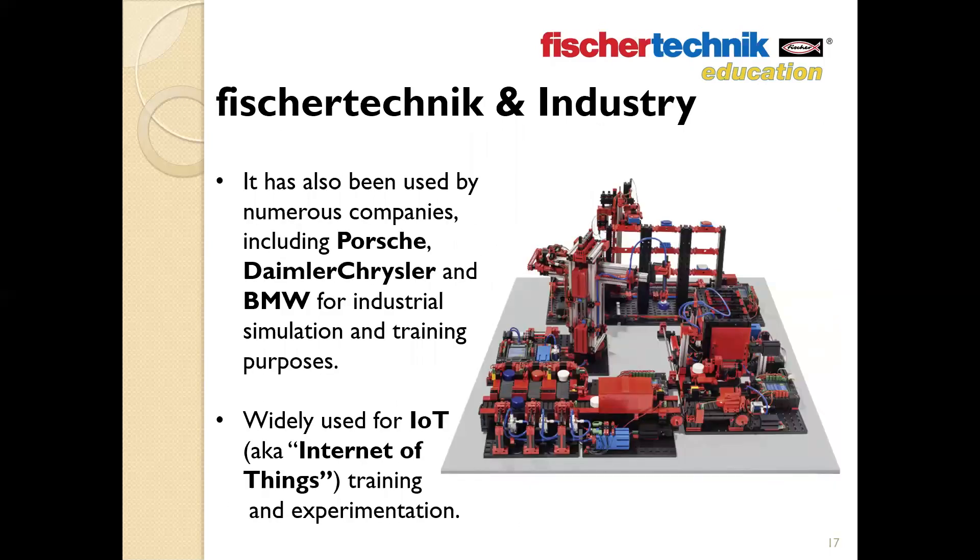Fisher Technic has also been used by numerous companies — including Porsche, Daimler Chrysler, and BMW — for industrial simulation and training purposes. Over the last several years, Fisher Technic's line of pre-assembled simulation models have found wide adoption for demonstrating and exploring the world of IoT — the Internet of Things — where industrial processes can be monitored and controlled from the cloud. More than just a tool for a year or two, you can really think of Fisher Technic as designed so students can grow along with it, progressing through levels of Fisher Technic education solutions as they advance academically.